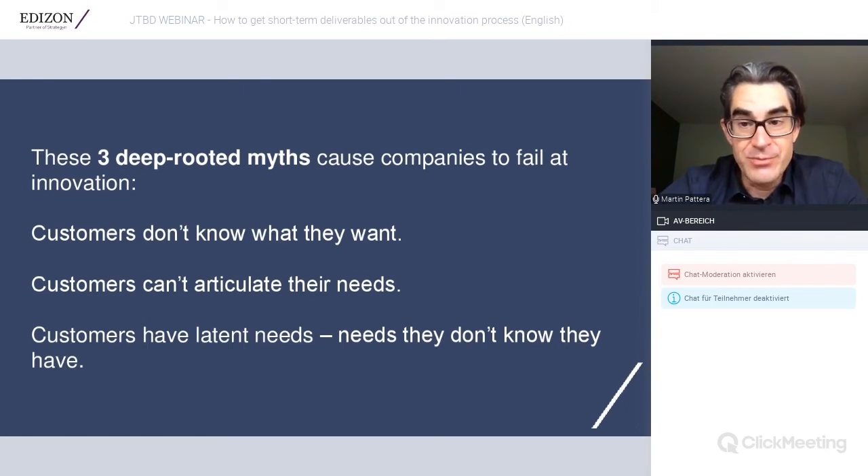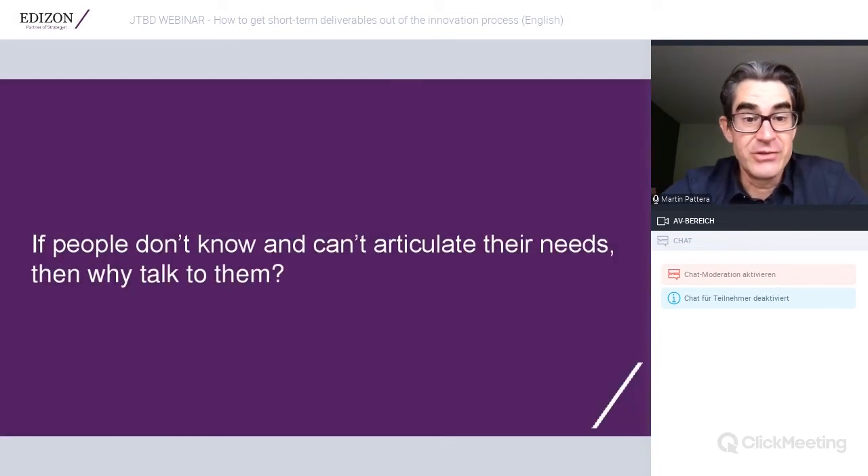These three points — customers don't know what they want, can't articulate their needs, and have latent needs — create a big dilemma. If people don't know and can't articulate their needs, then why talk to them? And if that is the case, how can we at all understand needs before we innovate? This dilemma is extensively discussed in literature around how to really understand unmet needs.